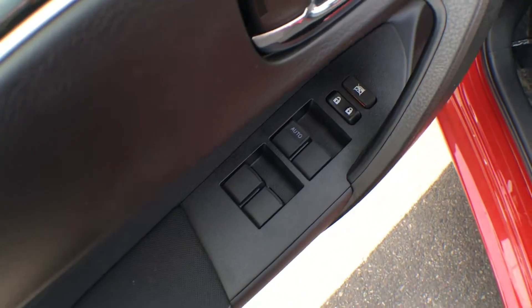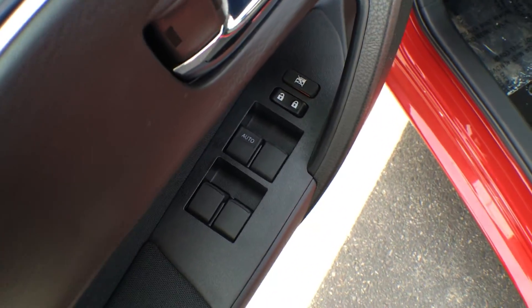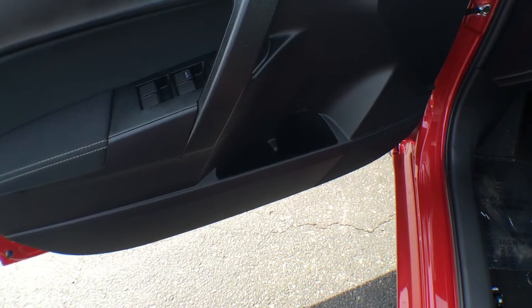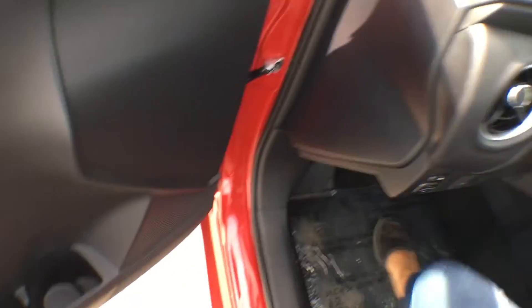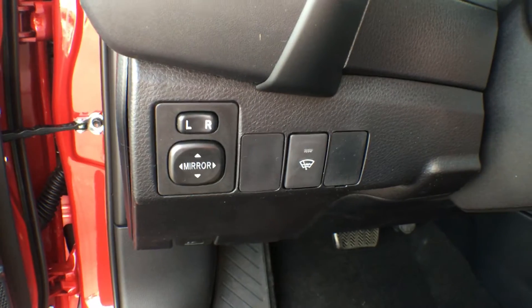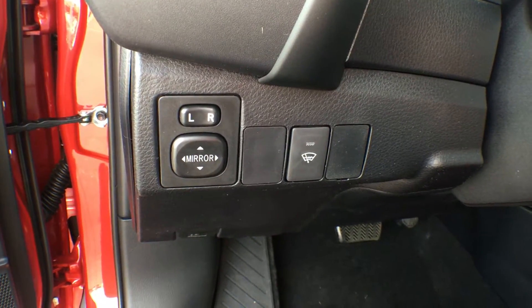On the driver's side door we have controls for your power windows as well as your power locks. Just underneath there's a spot for bottle storage as well as some regular storage in the driver's door. Bringing you inside the vehicle, on the left-hand side of the steering wheel we have our side view mirror controls.